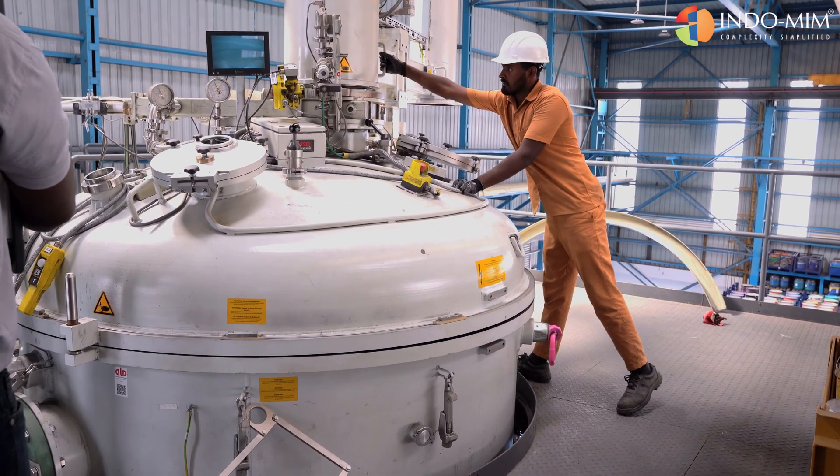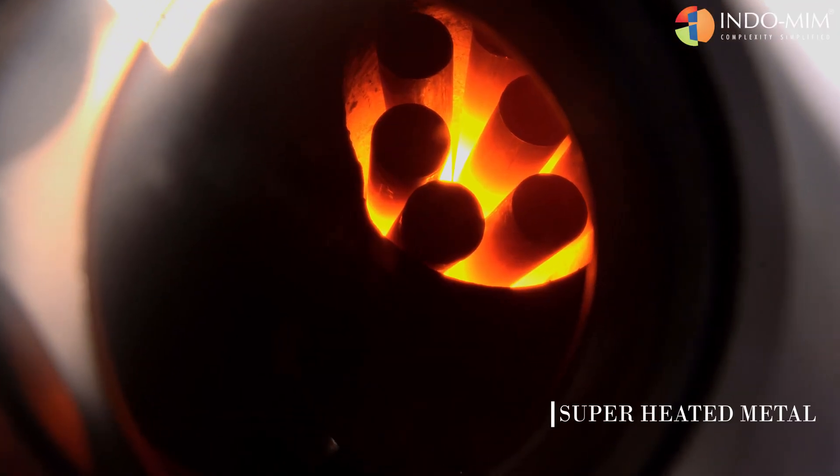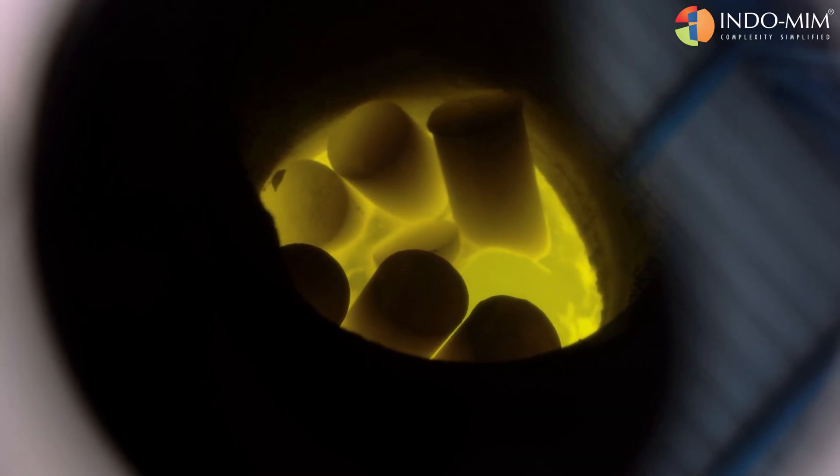This temperature, which is above the melting point of the alloys, is known as the superheat temperature. Once the liquid metal has reached the desired temperature, it is poured into a tundish.